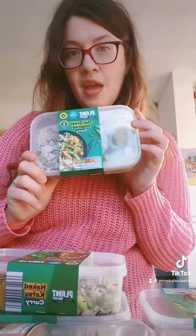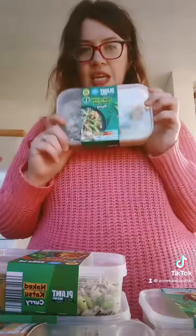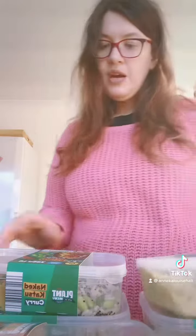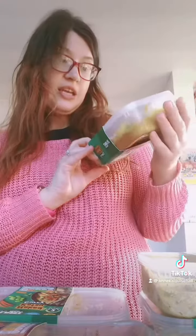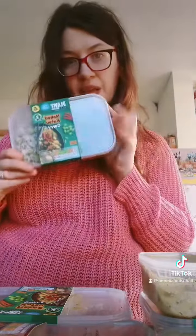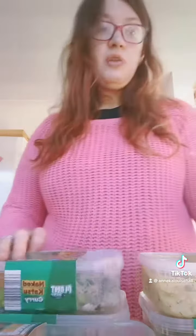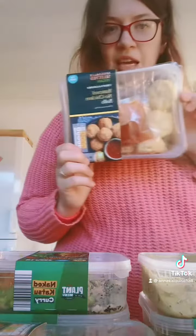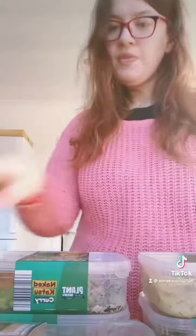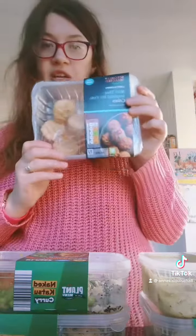We have got the new Plant Menu Thai green inspired curry — that's for one of the teas this week. We've also got the new Plant Menu naked cashew curry, which sounds really nice. I've got the new battered no-chicken bites from Aldi with sweet chili sauce, and the new mini Thai inspired no fish cakes.